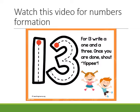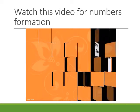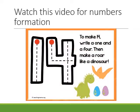For 13, write a one and a three. Once you are done, shout yippee! To make 14, write a one and a four, then make a roar like a dinosaur.